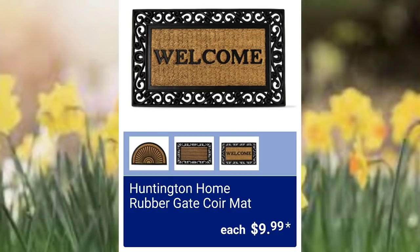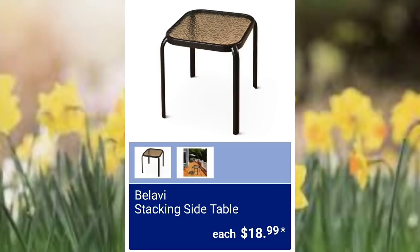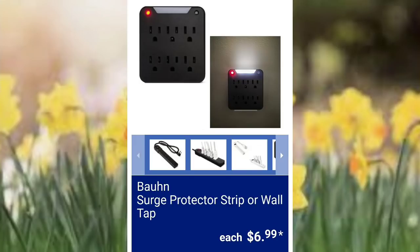Huntington Home rubber gate core mat $9.99, Huntington Home reversible shadow box sign $4.99. Please make sure to watch Sunday's video as well so you'll get the full ad. They have the stacking side tables for $18.99 — they had these last year as well. Next, moving on to the surge protector strip or wall tap; that one's nice, it's got a light on top, $6.99.